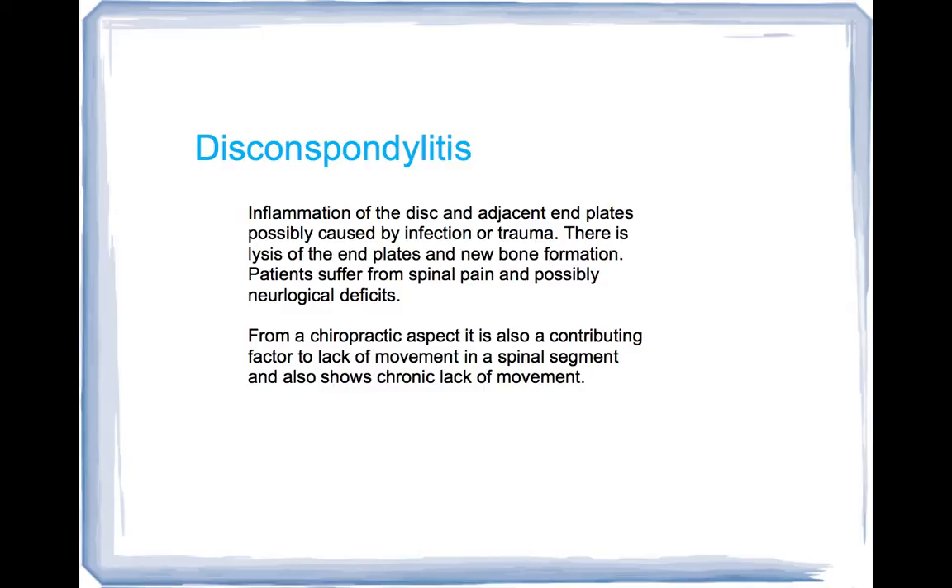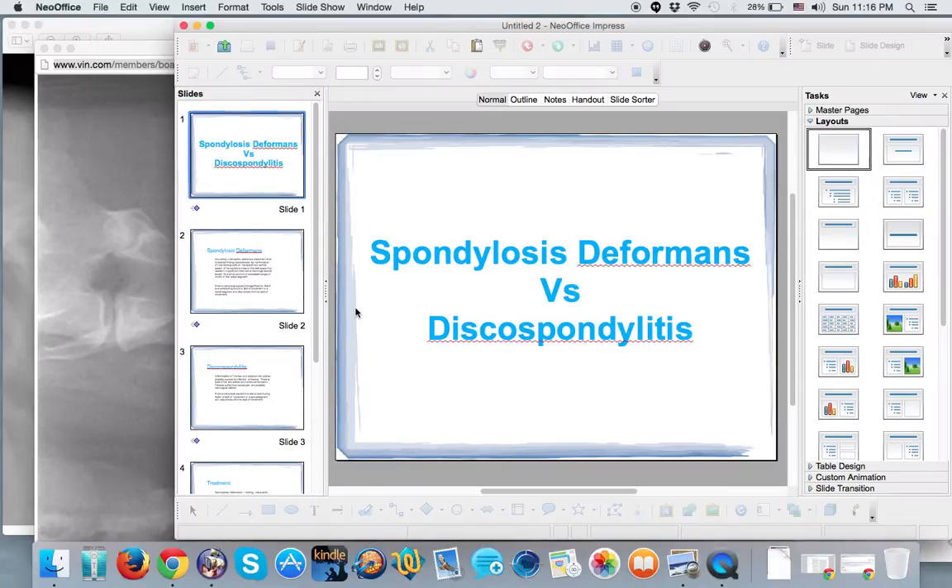From a chiropractic aspect, it's a similar problem — contributing back to the lack of movement in a spinal segment and showing chronic lack of movement in that segment — but to the point where there are actual disc problems as well, causing neurologic damage. So let me show you the difference between the two.